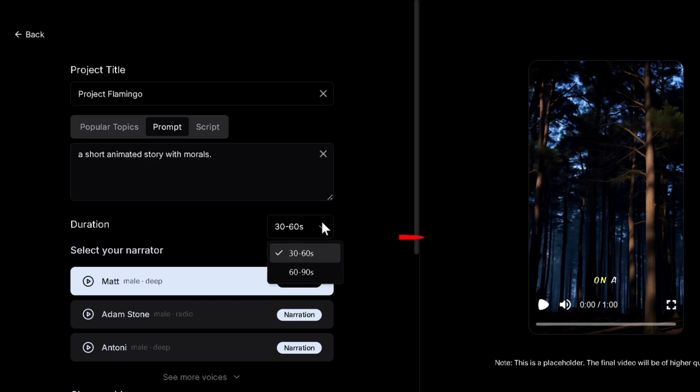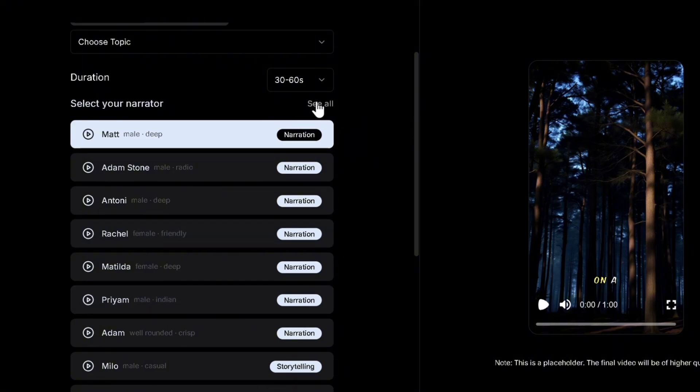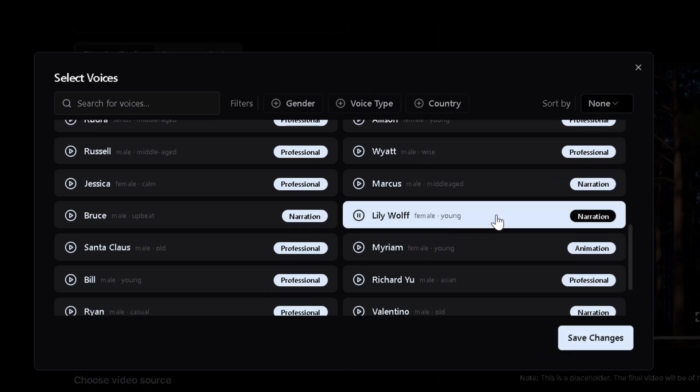You can choose the duration of the video and select a preferred narrative voice from a variety of options. I'll select Lily, who sounds perfect for story narrations — her cat whiskers had a secret, he was the guardian of the map.